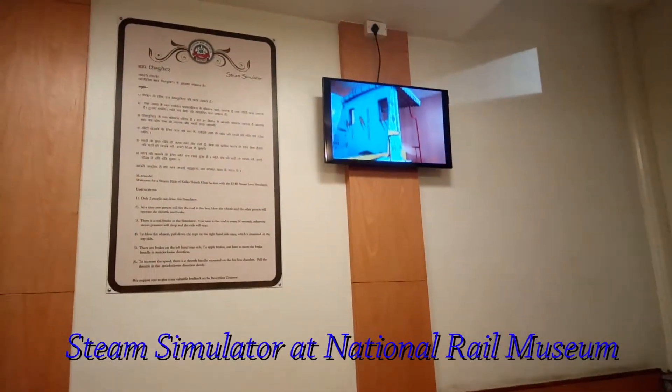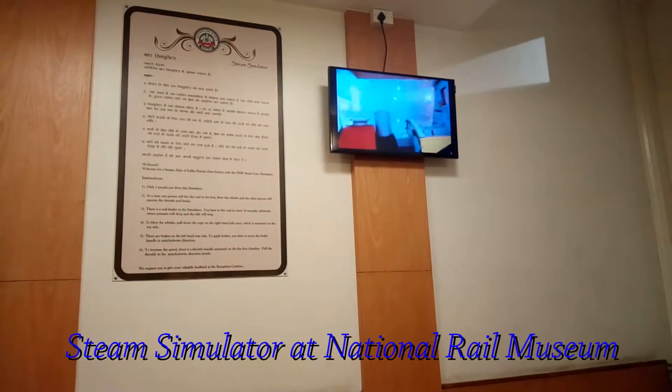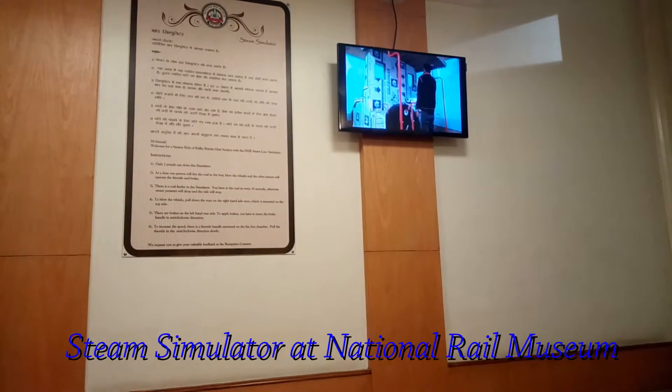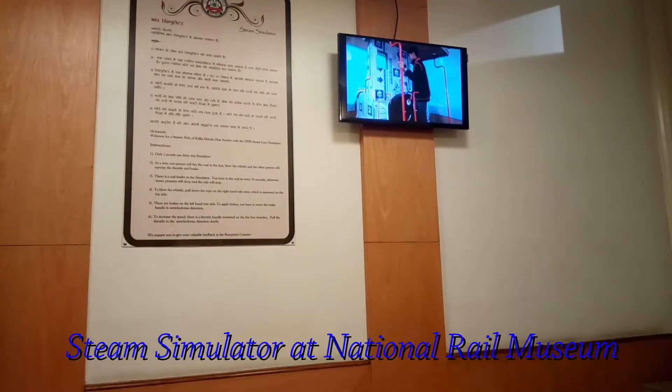Hi, today we are at the National Rail Museum and this is the steam simulator, which is an exhibit newly introduced in the museum. I have to say it will attract many people.